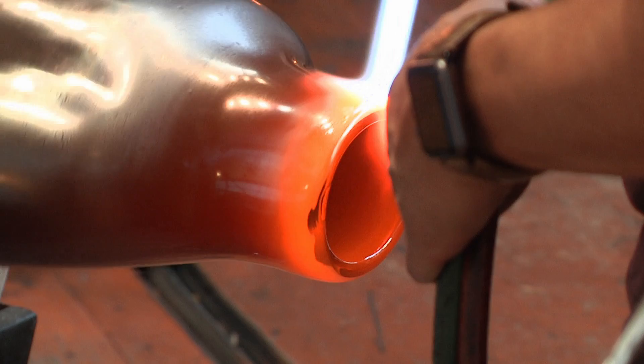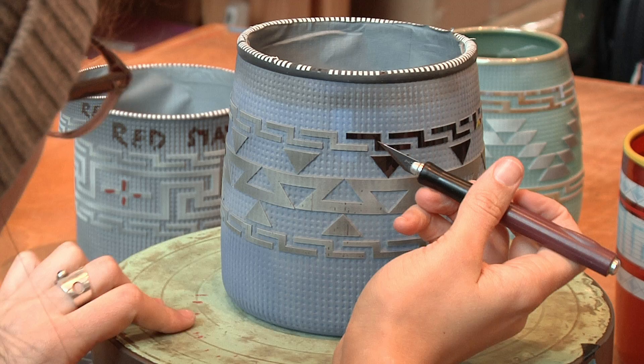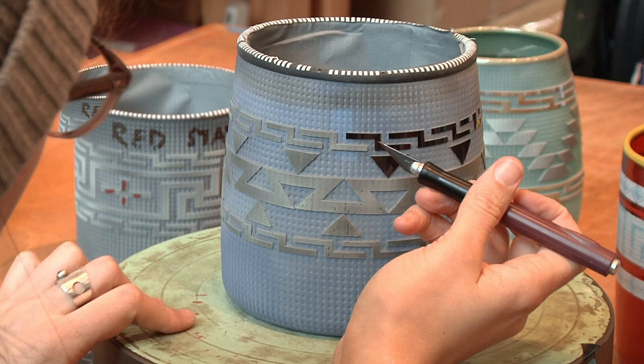Glassblowing for me is a very team-oriented process. I think that's what makes it dynamic. Everything that I do is based on my cultural background, and so this is based on a traditional Tlingit basket. This texture has been carved into it with the sandblasting process. This is kind of like a canvas for me — you can create infinite varieties of designs on the basket forms.